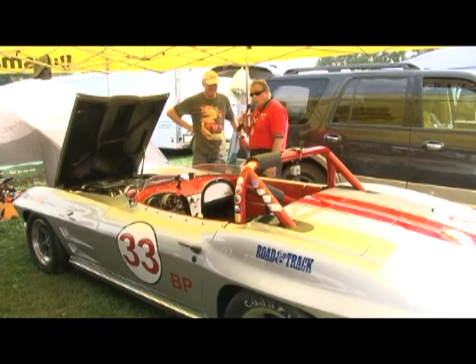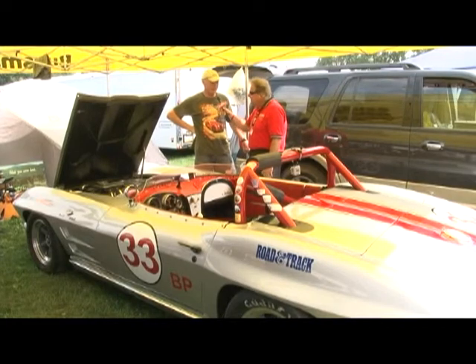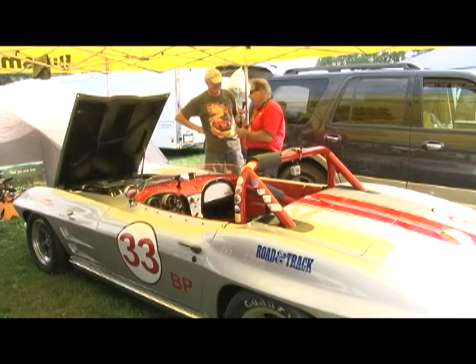We want to thank you for having a word with us, and we're going to keep an eye out for you out there. I've got a feeling you do well with this ground pounder. Well, it looks good if nothing else. Thanks, Tom. You were great.